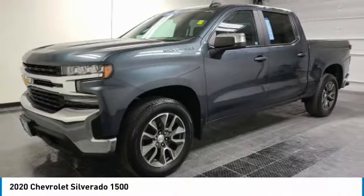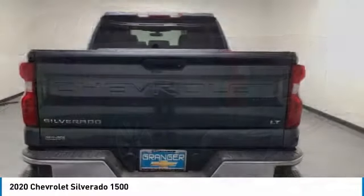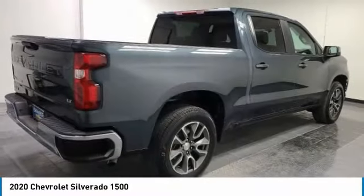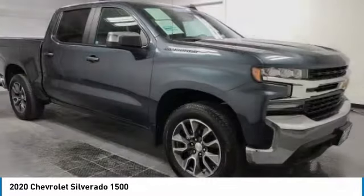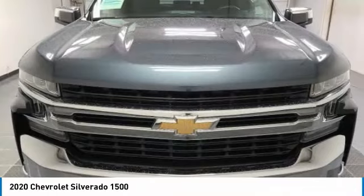Stop by and take a look at the 2020 Silverado 1500. The Chevy Silverado 1500 has the lowest cost of ownership of any full-size pickup. This vehicle has less than 35,000 miles. Here are some of this vehicle's great options.